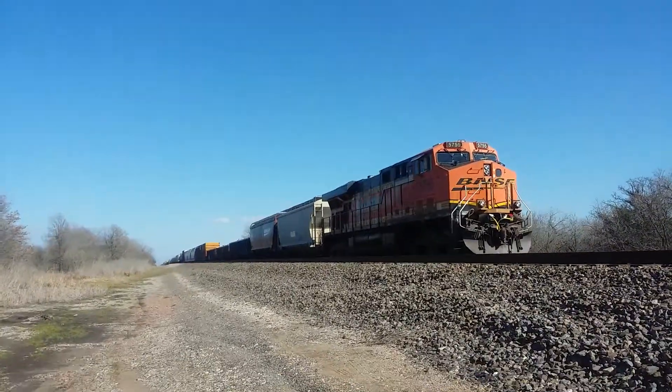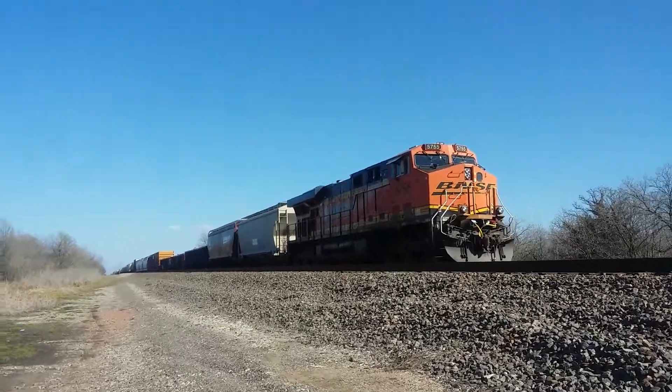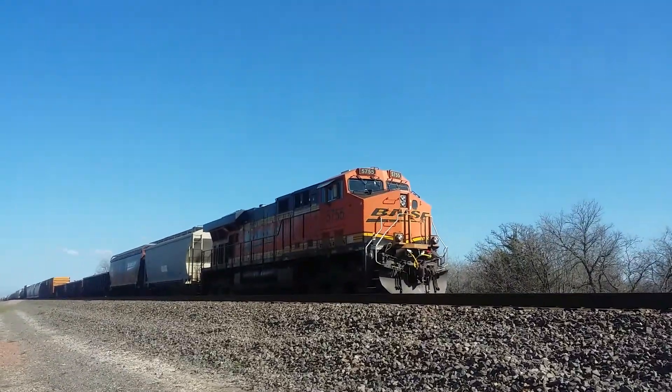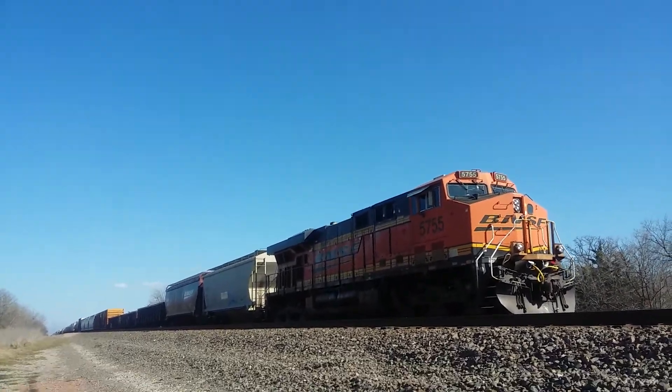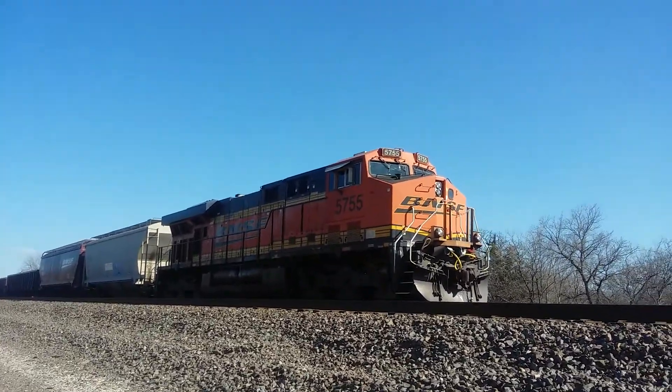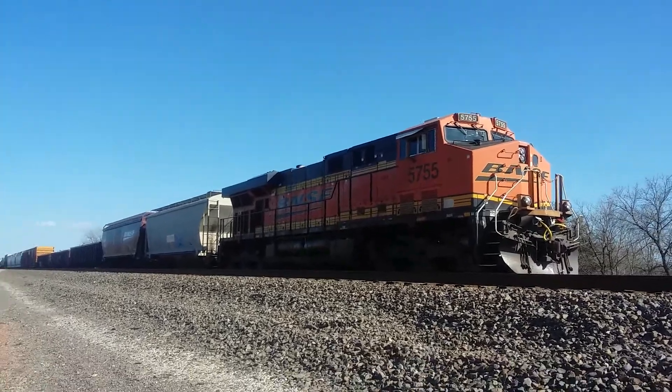This is the train that would have pulled into Galveston a couple hours ago if it weren't for that truck. 57-55 is this locomotive, and it looks like a standard Gevo.